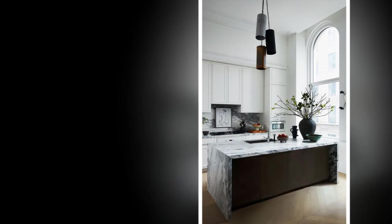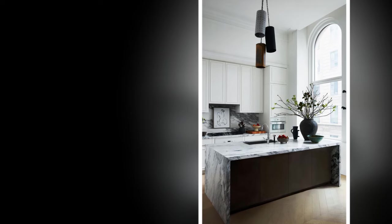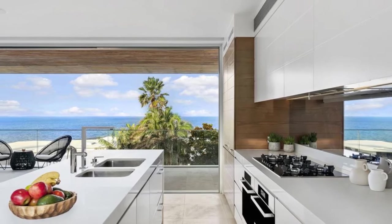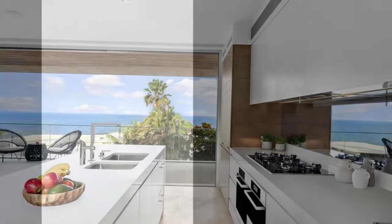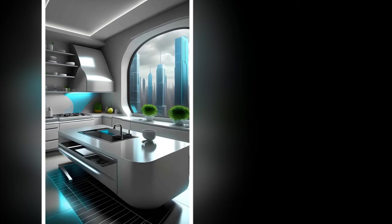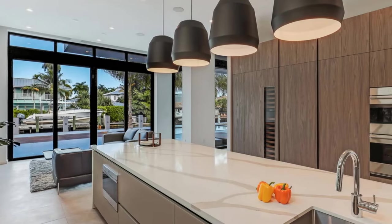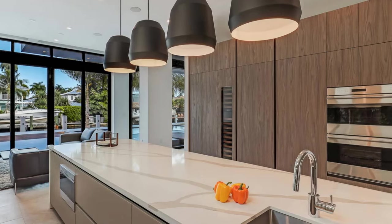In conclusion, designing a kitchen with a stunning view requires careful planning and attention to detail. By considering factors such as location, window placement, indoor-outdoor connection, design aesthetic, and personalized touches, homeowners can create a kitchen that not only delights the senses but also enhances the overall living experience. With the right combination of elements, a kitchen with a stunning view can become the heart of the home, where cooking, dining, and gathering are elevated to new heights of enjoyment.